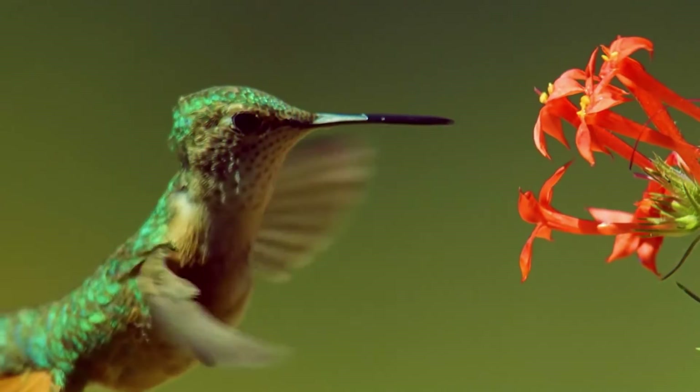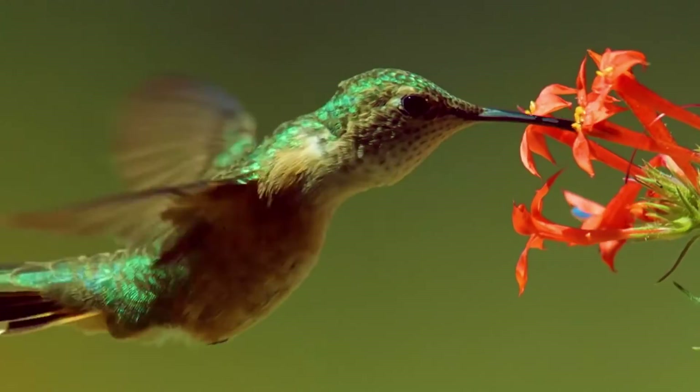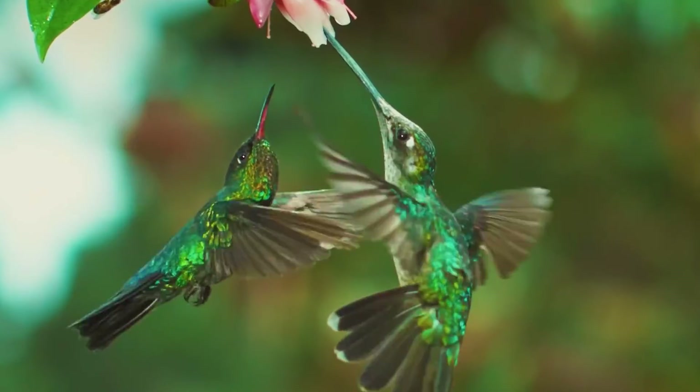Hummingbirds have enemies which do not mind eating these bright birds. They are various large feathered predators, snakes, and tarantulas. But it is also very difficult to catch hummingbirds, which have incredible speed. In addition, hummingbirds are very brave and can sometimes fight back or even attack larger birds.